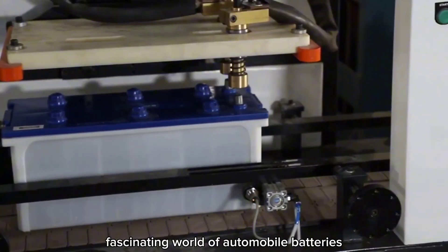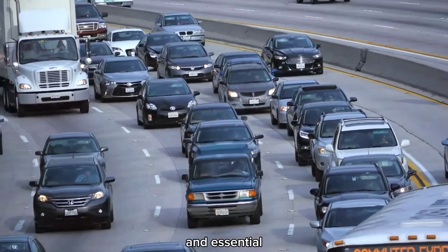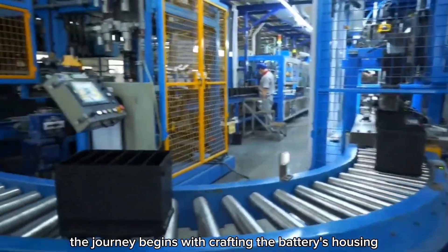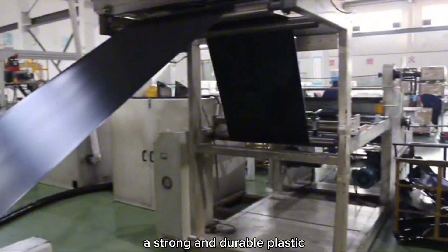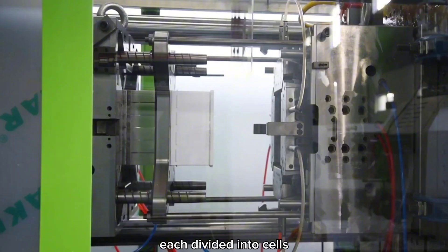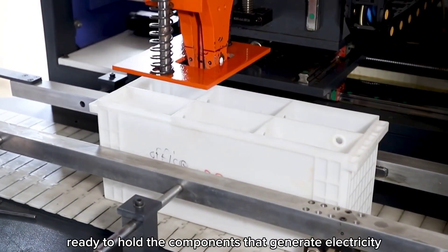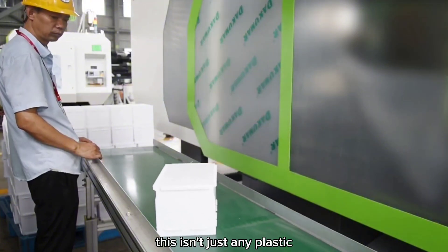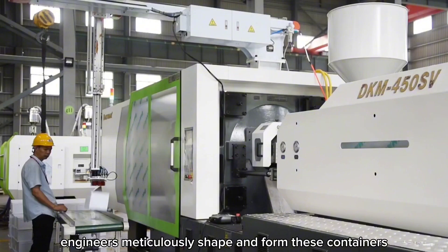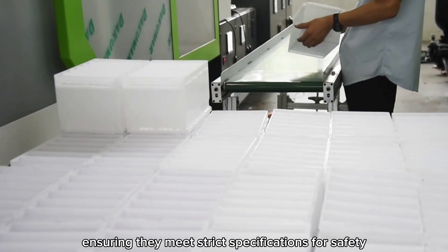The fascinating world of automobile batteries starts with the preparation of materials, a process that's both intricate and essential for powering millions of vehicles worldwide. The journey begins with crafting the battery's housing — huge sheets of polypropylene, a strong and durable plastic, are molded into sturdy containers, each divided into cells. These cells are like mini powerhouses, ready to hold the components that generate electricity. This plastic is designed to withstand harsh conditions, from extreme temperatures to rough vibrations. Engineers meticulously shape and form these containers, ensuring they meet strict specifications for safety and efficiency.